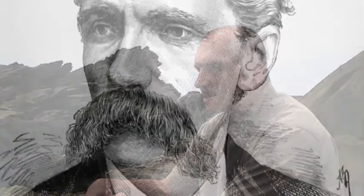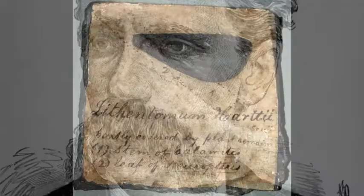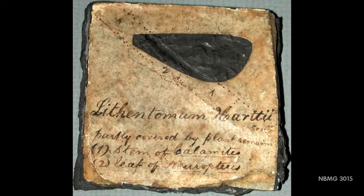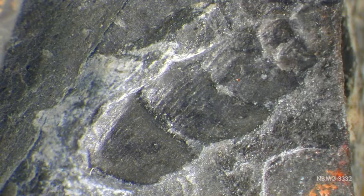It became famous for some of the fossils that were found here. In 1860, Fred Hart, who was a new member of the Steinhammer Club, came here with his friends and they collected plant fossils and insect fossils, which are extremely rare, and one of the oldest land snails in the world.